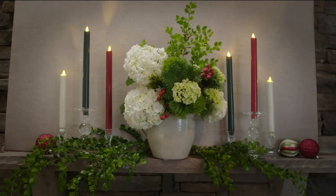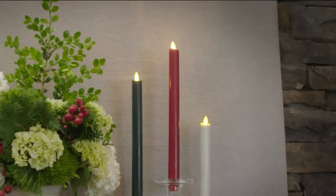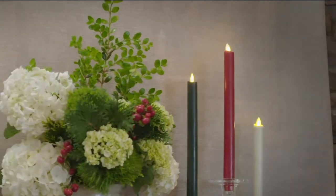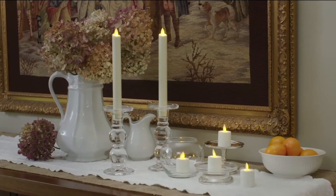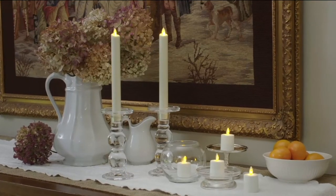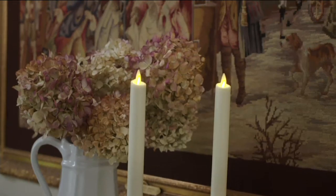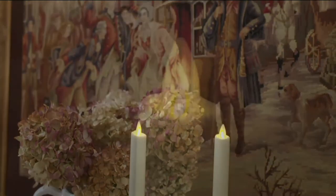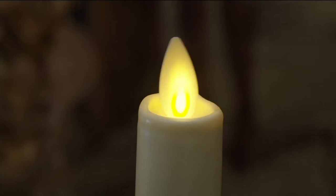That shot right there on the mantel — that's the money shot. The reflection on the back of the wall that you're seeing there. The movement and the flicker are unlike any other candles in the marketplace. When these first hit the marketplace, it changed the game immediately. This is patented technology — you're not going to see this kind of technology in any other flameless candle. What makes it so unique is the electromagnetics and the LEDs built inside.